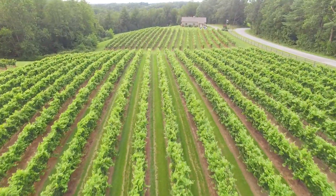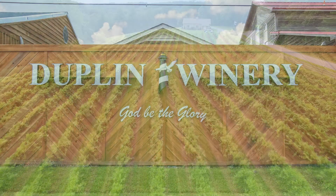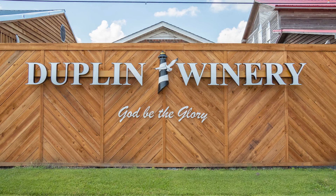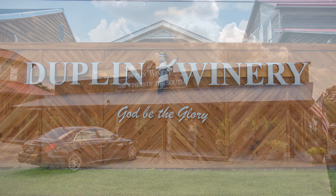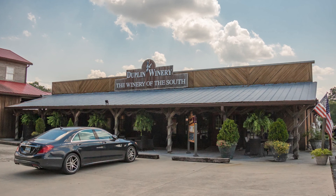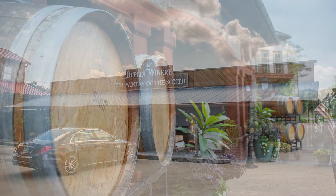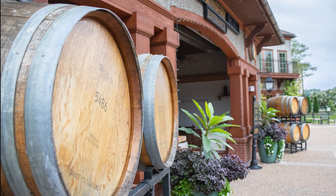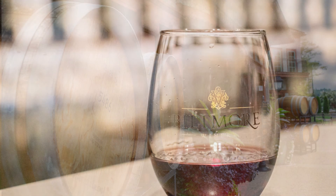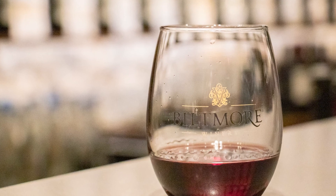Duplin Winery in Rose Hill, North Carolina is not only the largest and oldest winery in the state, it is also the world's largest producer of muscadine wine. To the west in the mountains, the Biltmore Estate Winery is the number one most visited winery in the United States with over 1 million visitors annually.